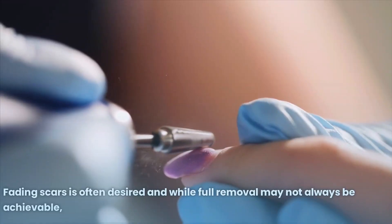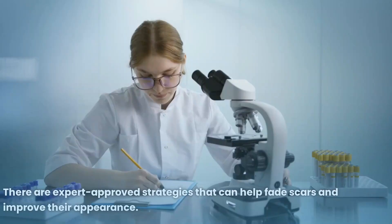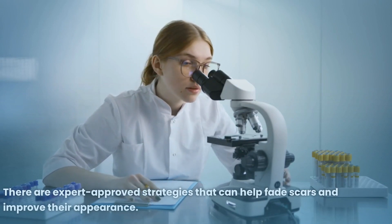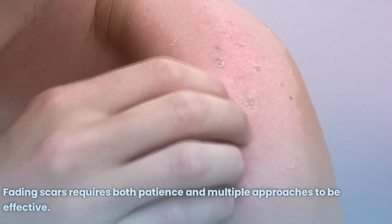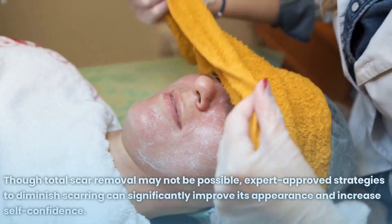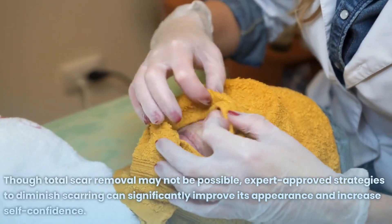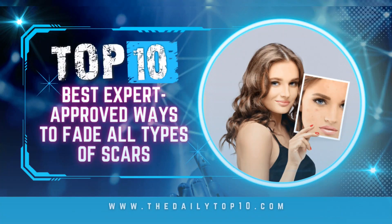Fading scars is often desired, and while full removal may not always be achievable, there are expert-approved strategies that can help fade scars and improve their appearance. Fading scars requires both patience and multiple approaches to be effective. Though total scar removal may not be possible, expert-approved strategies to diminish scarring can significantly improve its appearance and increase self-confidence.